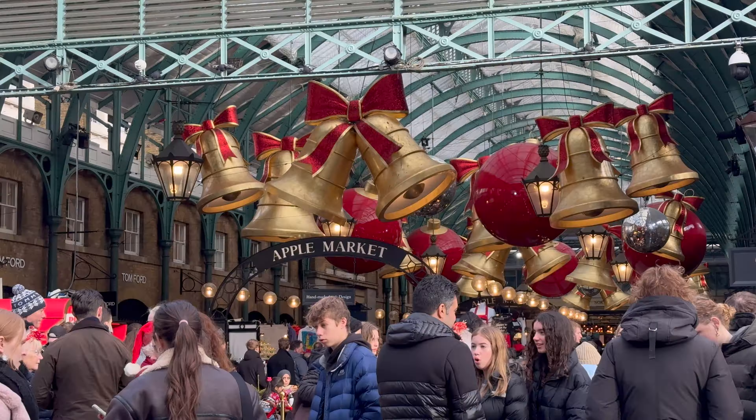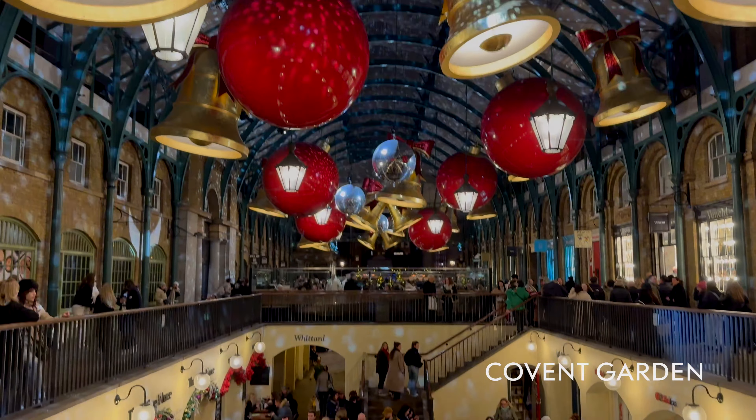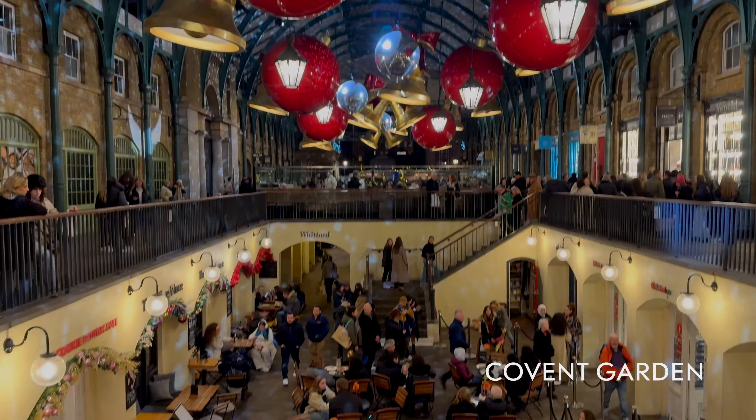I've organized the lights in a way that if you walked them, you could see them all. There's a bit of backtracking, so you could technically do them in a different order if you wanted. Let's start at one of the most famous places in London — Covent Garden.